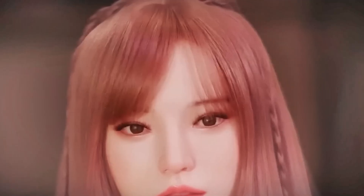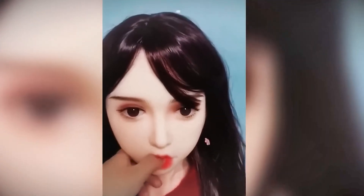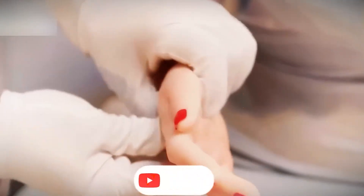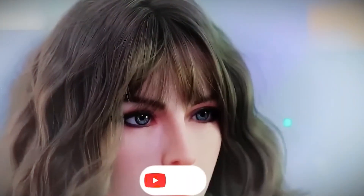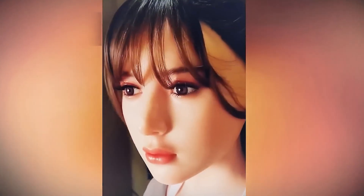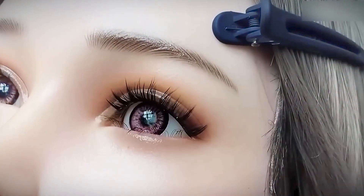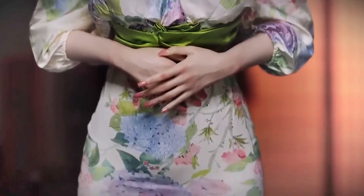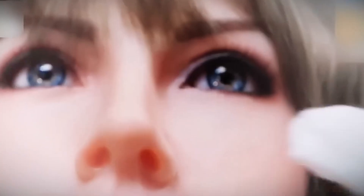The incorporation of artificial intelligence marks a qualitative leap in the evolution of these dolls. Models like Harmony, developed by Avis Creations, are capable of holding coherent conversations, remembering the user's personal data, and adapting their tone and responses according to the emotional context. They use natural language processing to interpret intentions, emotions, and even the mood of the person interacting with them. Through an intuitive interface, the user can configure personality aspects such as the level of affection, mood, or response style. Some even learn over time, adjusting their behavior based on observed preferences, transforming the doll into a truly life-like presence.